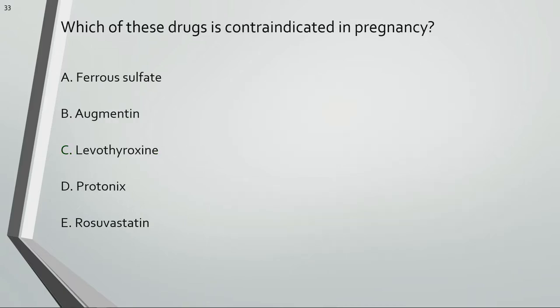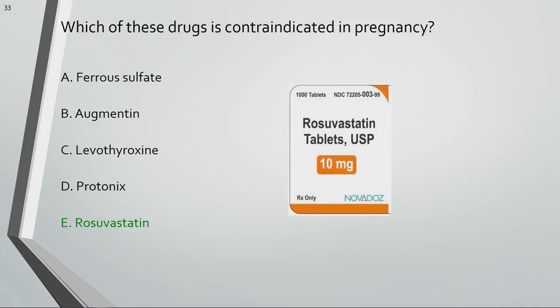Which of these drugs is contraindicated in pregnancy? Rosuvastatin is contraindicated during pregnancy because of the potential harm to fetal development. Rosuvastatin inhibits cholesterol biosynthesis pathways that are essential to produce steroids and cell membranes.